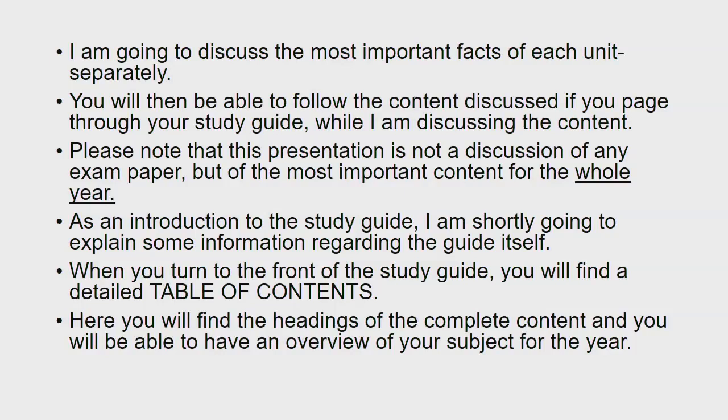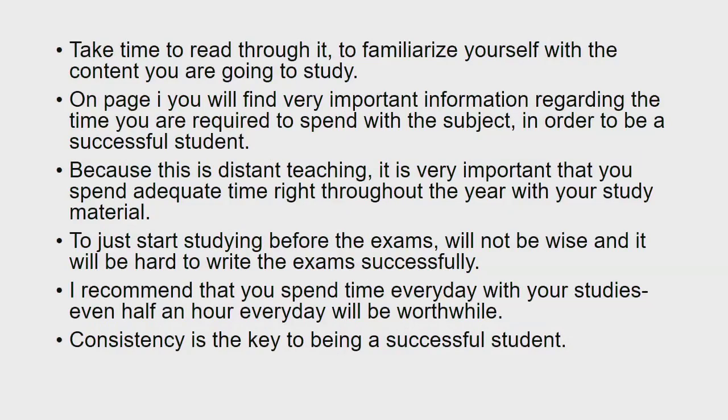I'm going to discuss the most important facts of each unit separately. You will then be able to follow the content discussed if you page through your study guide while I'm discussing the content. Please note that this presentation is not a discussion of the exam paper, but of the most important content for the whole year. As an introduction to the study guide, I'm shortly going to explain some information regarding the guide itself. When you turn to the front of the study guide, you will find a detailed table of content with the headings of the complete content.